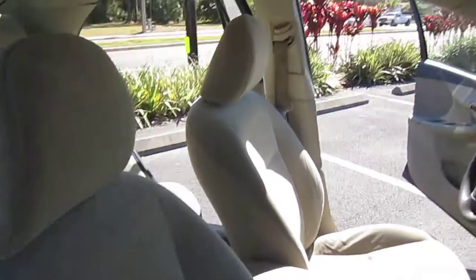It has manual windows and aftermarket floor mats in tan. Nice clean interior here — smoking and pet free.